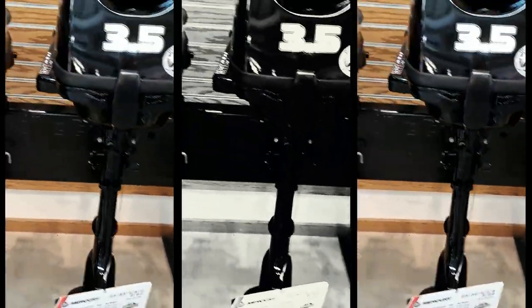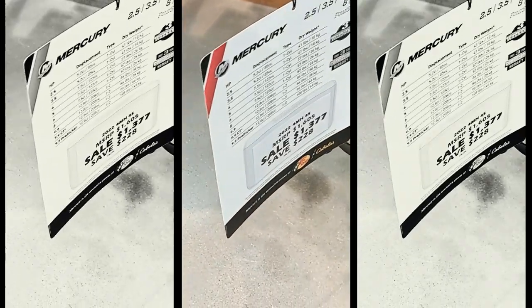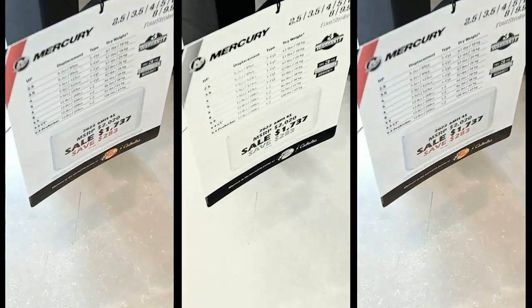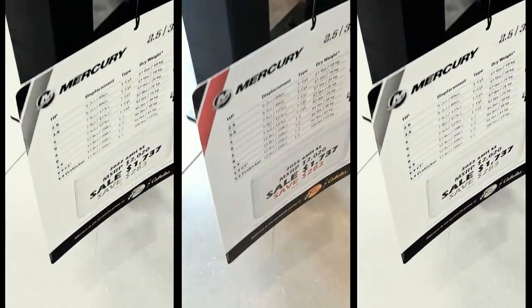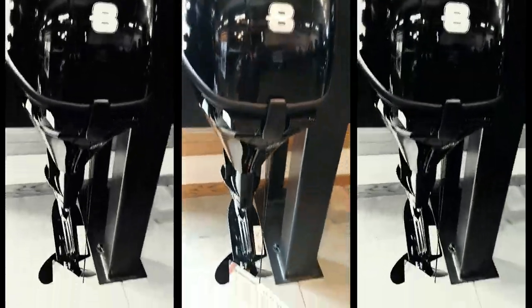Four horsepower: thirteen seventy seven. Now we go to six horsepower, and that's seventeen hundred and thirty seven dollars. Then we move on to the eight horsepower, which is two thousand seventy seven dollars.